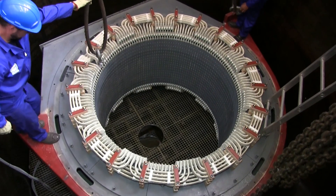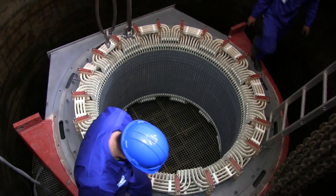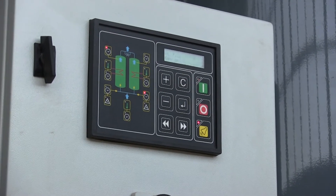The pressure vessel of the VPI plant has an internal diameter of 4 meters, making it Africa's largest. It's not only large, it's also highly sophisticated.